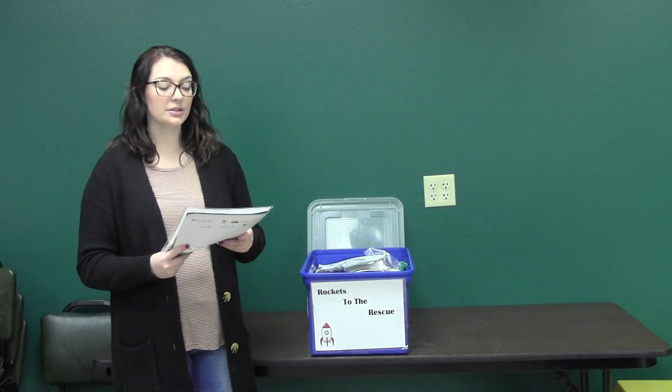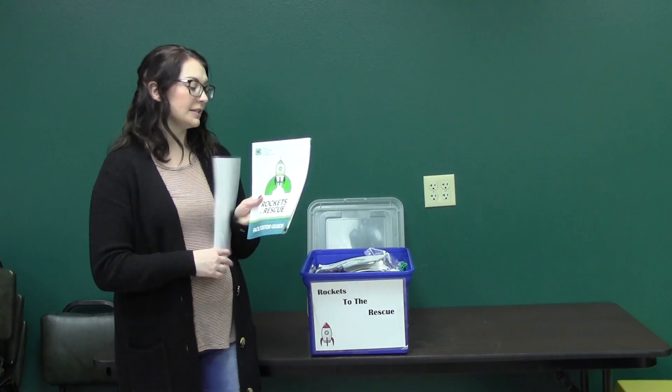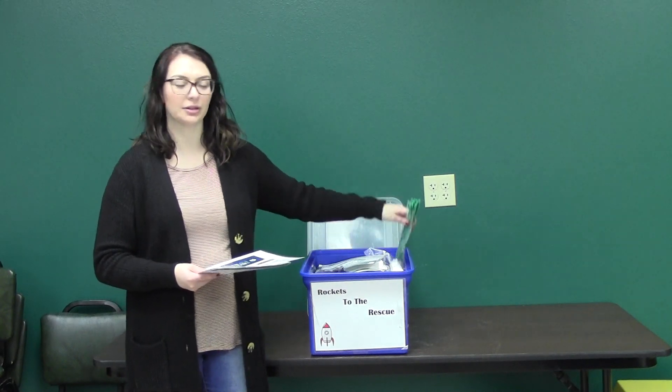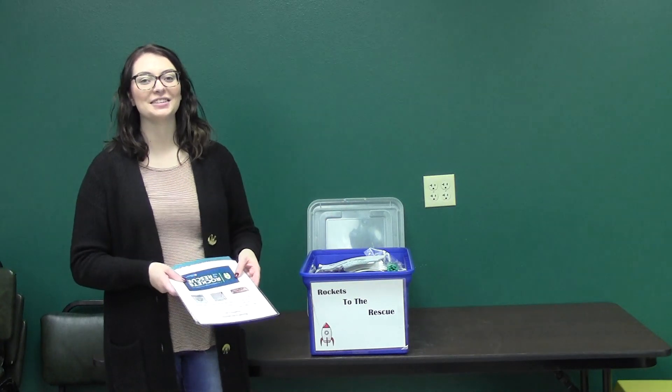We have safety goggles and PVC pipe, and also all the materials mentioned in this facilitator manual, including straws and these little flexy things — I can't remember what they're called at the moment. But we have everything that you need in this tote.